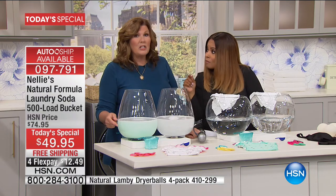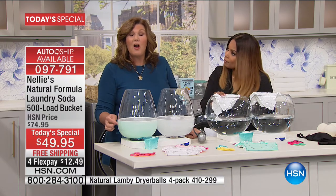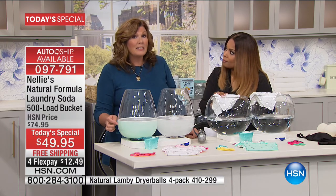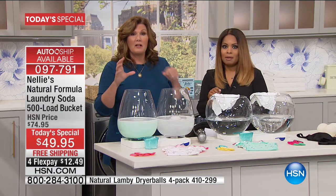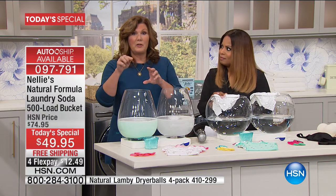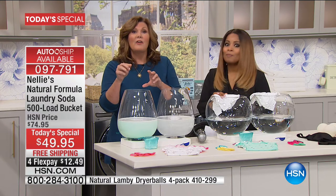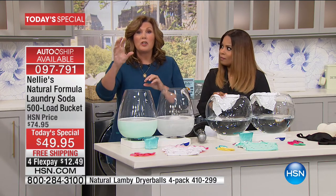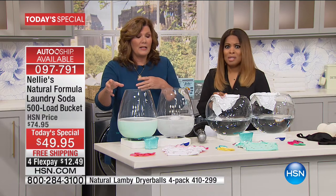Here's a dirty little secret: laundry detergent manufacturers are not required to list all the ingredients they use. So when you look at the box and see those ingredients you can't pronounce, they're not even legally required to show all of them. To me, that's pretty scary — I want to know what's in there.